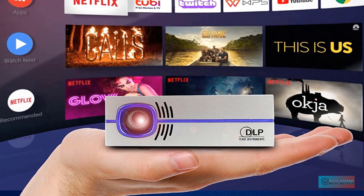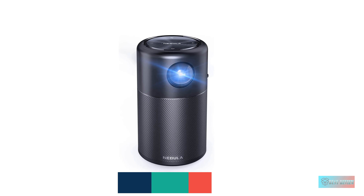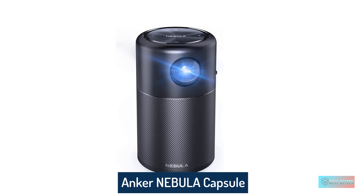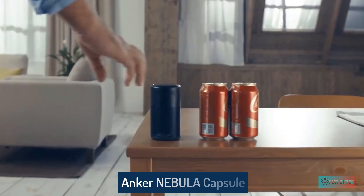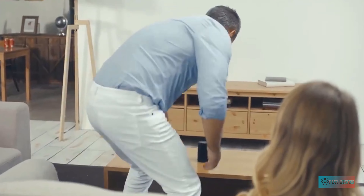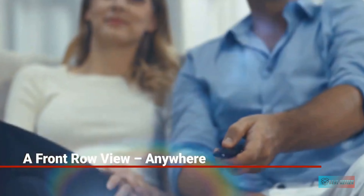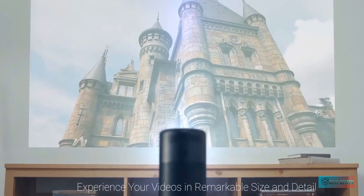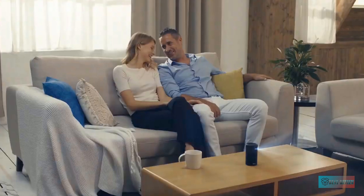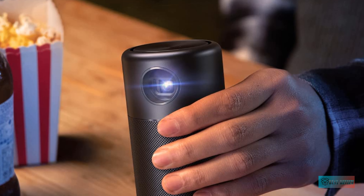The P8 is absolutely tiny, roughly the same overall volume as the Anker Capsule — which does have a battery — though obviously rectangular instead of cylindrical. It's significantly brighter than the Capsule. It even has a few streaming apps built-in plus an HDMI port for connecting an external source. The image quality is okay, but for the size, price, and relatively high light output, it's hard to knock it.